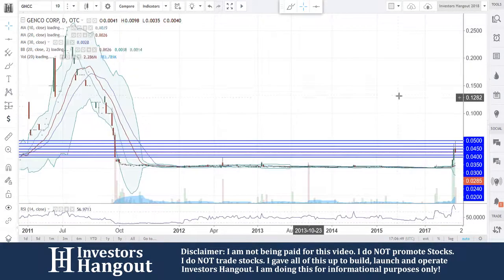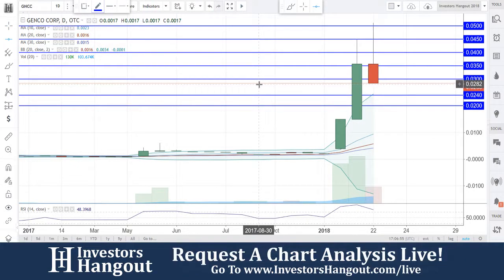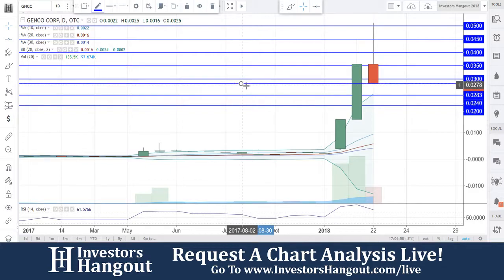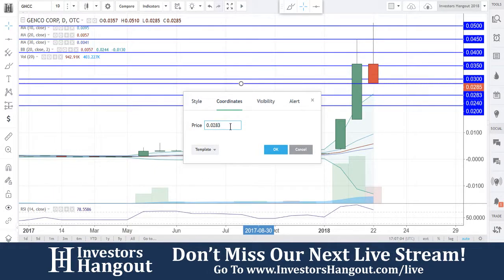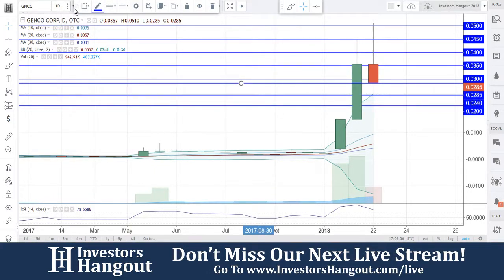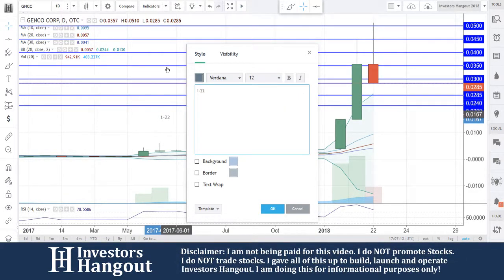Especially over here on the daily chart — you guys can see what's going on. At 0.0285 you have a small support there. After that, your next level is going to be around 0.0240. We're going to put that level in — it's a small support you can verify on the 30-minute chart as well. As of January 22nd, 0.0285.